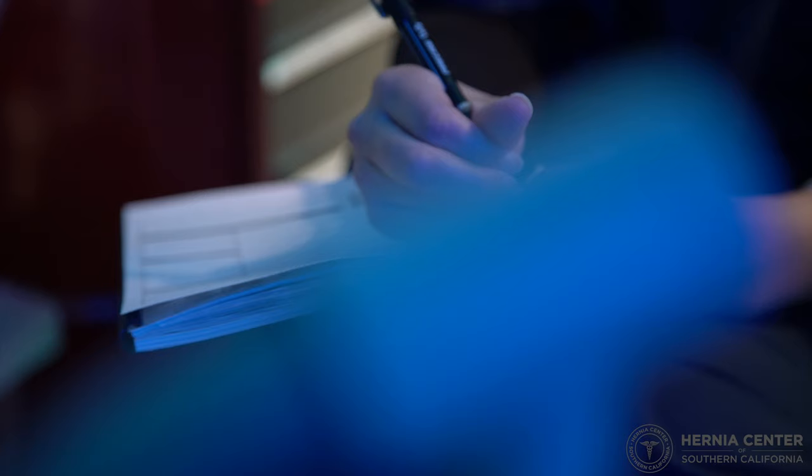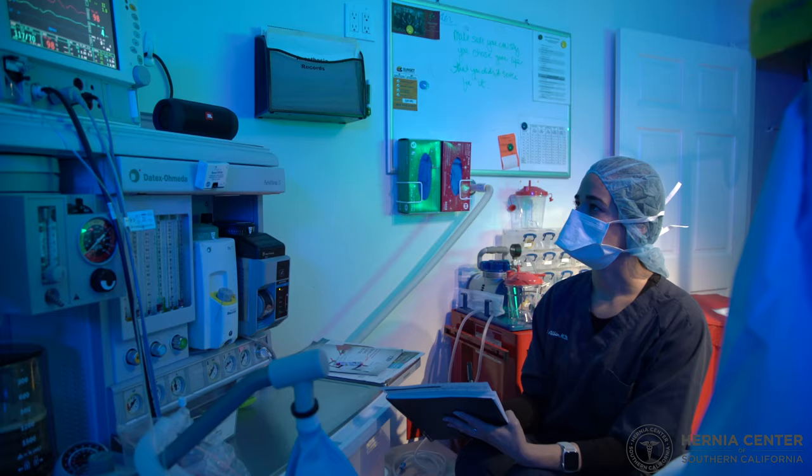Usually people get surgery when it's causing symptoms — either pain or discomfort. But if there's a physical bulge, that's also a reason to get it repaired.